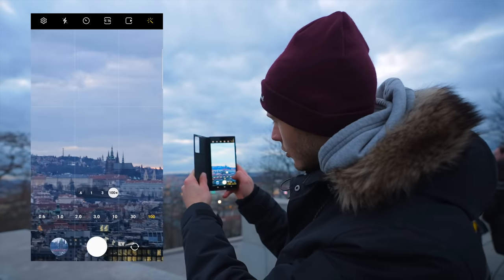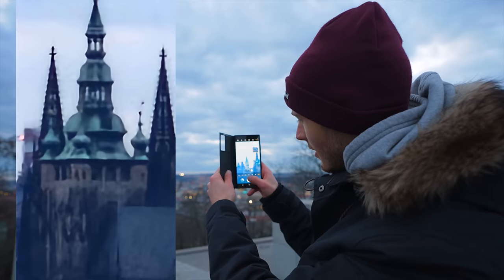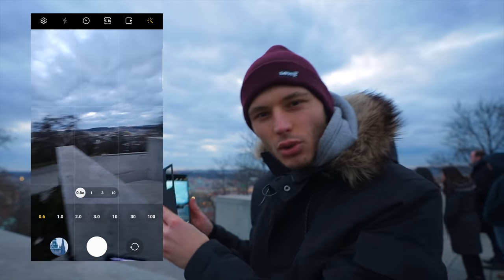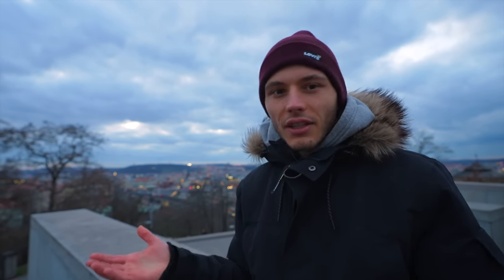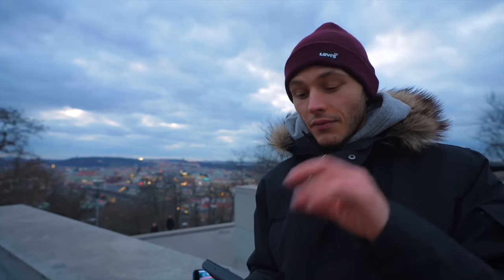We can go even closer at 100x — and this is just ridiculous. Let me take a shot. The quality isn't that good, let's be honest. At 100x it's not usable image quality, but it's just good enough to see what's out there in the distance. It's not for printing, it's definitely not for posting or editing. But just to show the capabilities of how far you can reach with this lens — this is awesome.